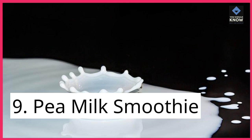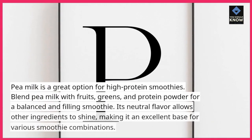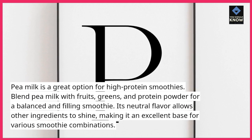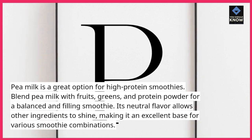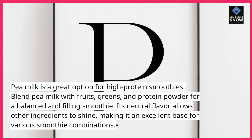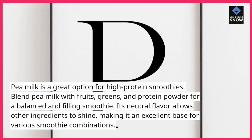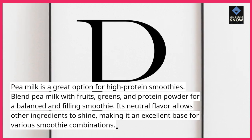9. Pea Milk Smoothie. Pea milk is a great option for high-protein smoothies. Blend pea milk with fruits, greens, and protein powder for a balanced and filling smoothie. Its neutral flavor allows other ingredients to shine, making it an excellent base for various smoothie combinations.